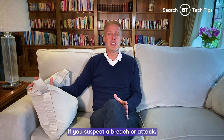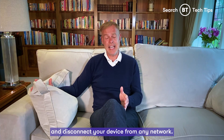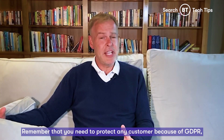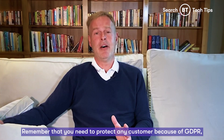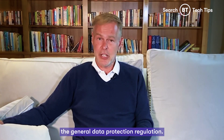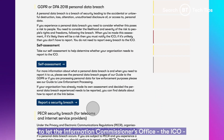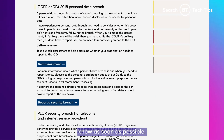If you suspect a breach or attack, change your passwords immediately and disconnect your device from any network. Remember that you need to protect any customer data because of GDPR, the General Data Protection Regulation. It's your responsibility as a business to let the Information Commissioner's Office, the ICO, know as soon as possible.